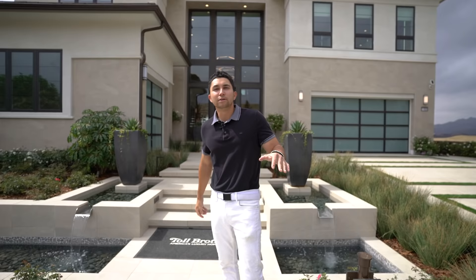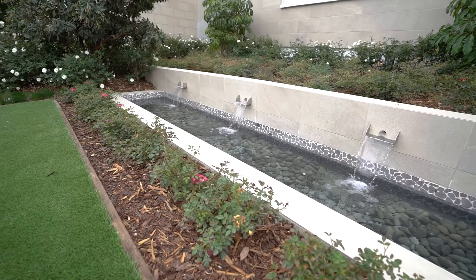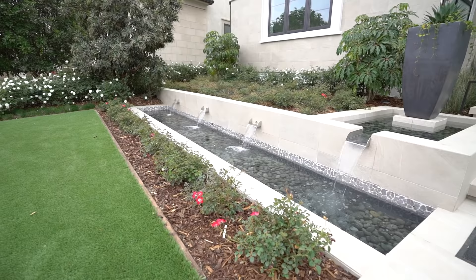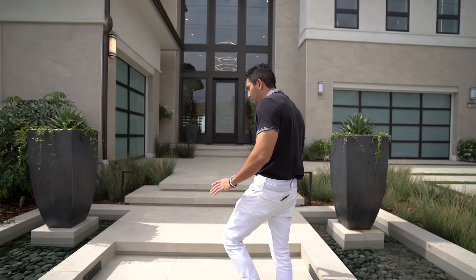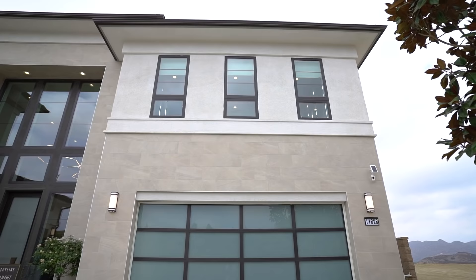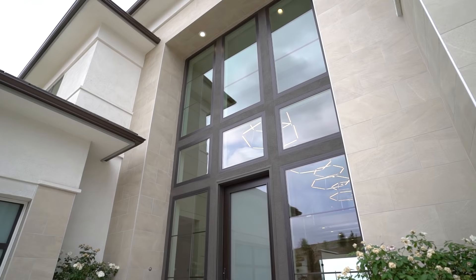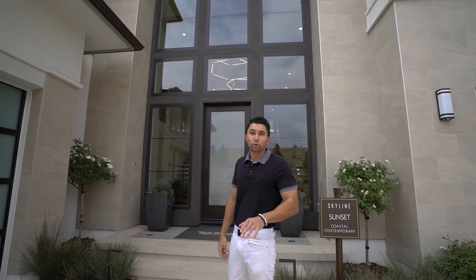Immediately as we start our tour, just check out the curb appeal on this contemporary home. Lots of nice water features, some turf in front of us, and you have this walkway leading up a couple of steps to the incredible modern estate. You have a single car garage to my left side and then a two car garage to my right. Lots of stone features throughout and just look at how many windows there are — lots of glass on the outside right around this door.